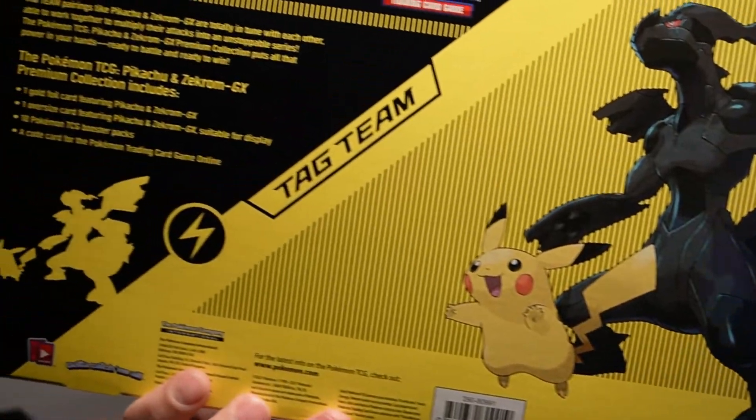Apparently it comes with 10 booster packs, and that's really the main reason why I grabbed it. I haven't seen a box yet that has 10 booster packs in it — I'm sure there is, but I don't know about it. This is a premium collection.